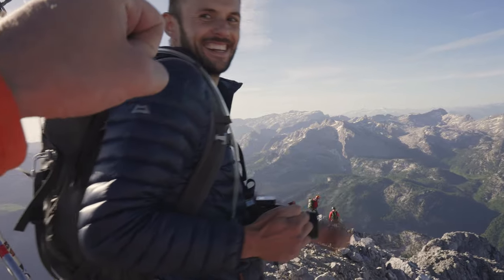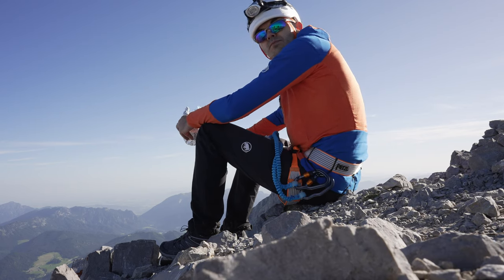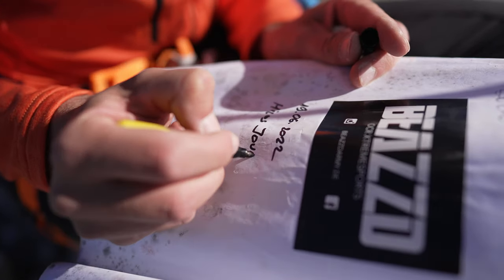We did it! Reaching the Südspitze was basically half of the climb. The most important part is now going back down, to be able to do similar things again.